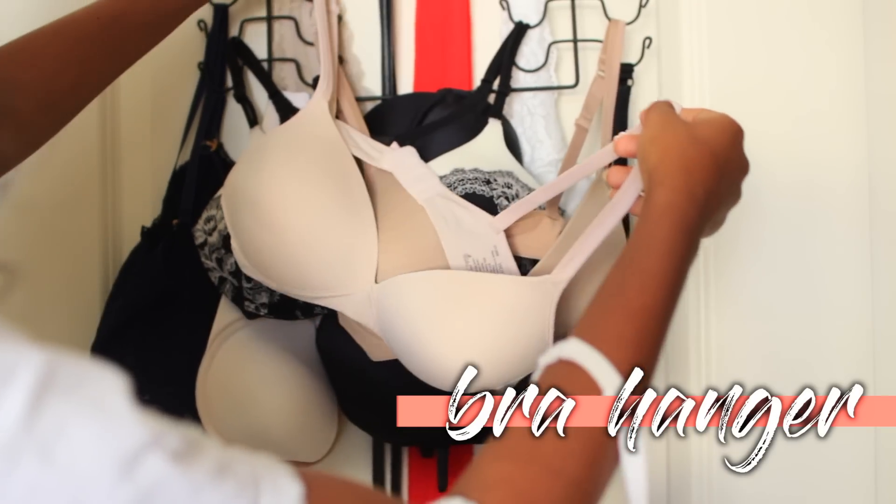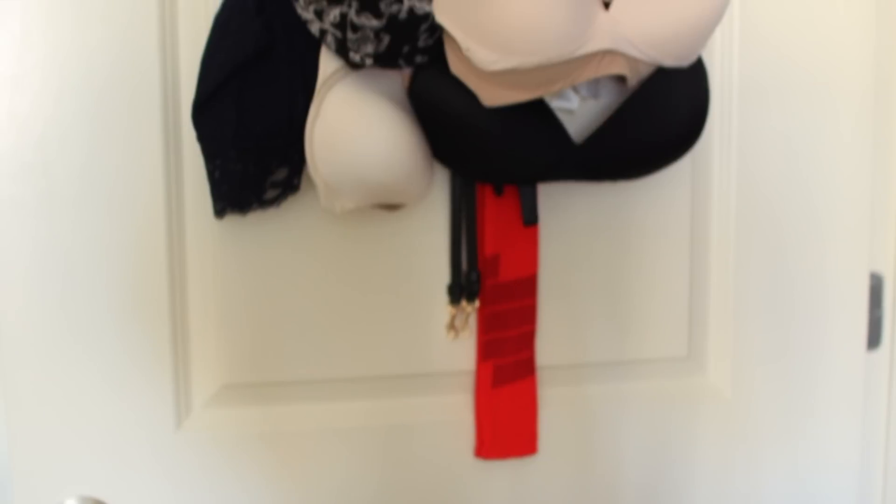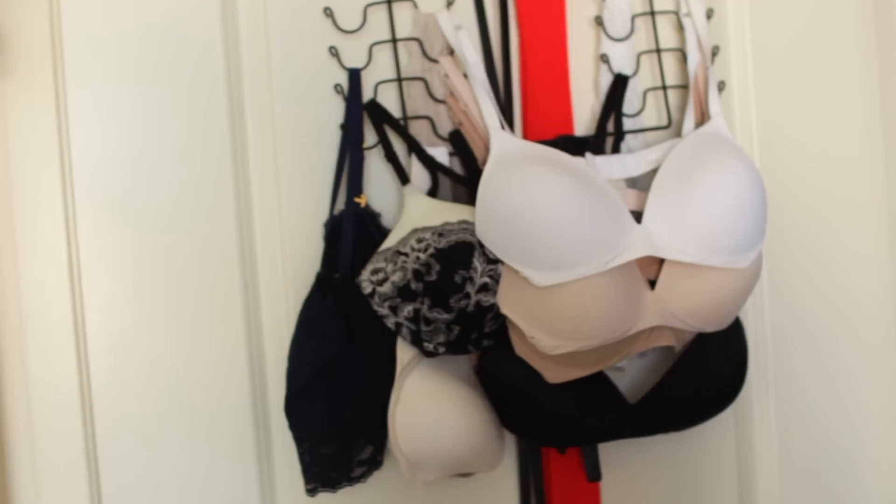You should also try to invest in a bra hanger — that way it prevents your bras from getting tangled up and messy. If you have a lot of bras like I do, this is super convenient.